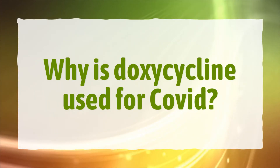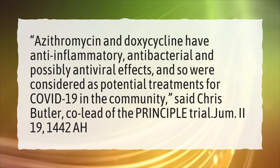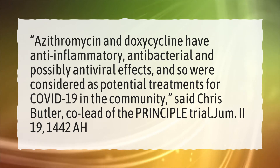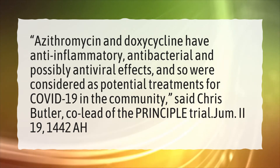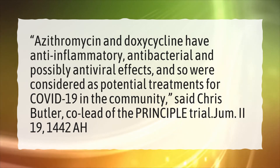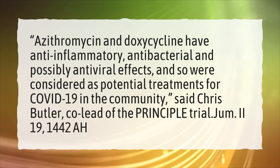Why is doxycycline used for COVID? Azithromycin and doxycycline have anti-inflammatory, antibacterial, and possibly antiviral effects, and so are considered as potential treatments for COVID-19 in the community, according to Chris Butler, co-lead of the principal trial.